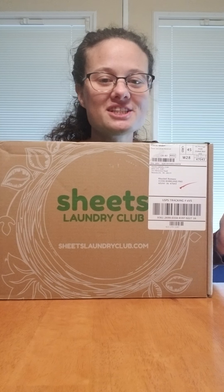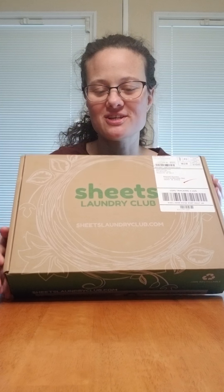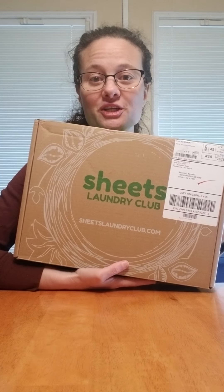Hey y'all! I wanted to show you the Sheets Laundry Club package I just received in the mail. I want you to try this, but first I'm going to show it to you. So it ships right to your door — you don't have to go anywhere.